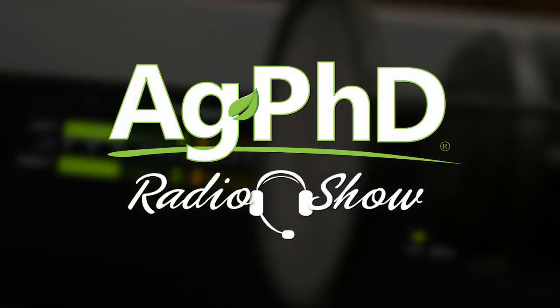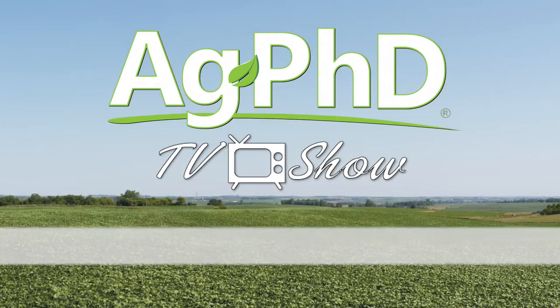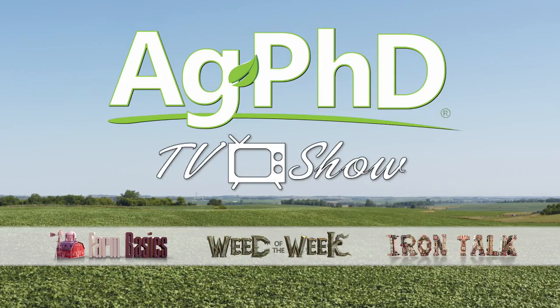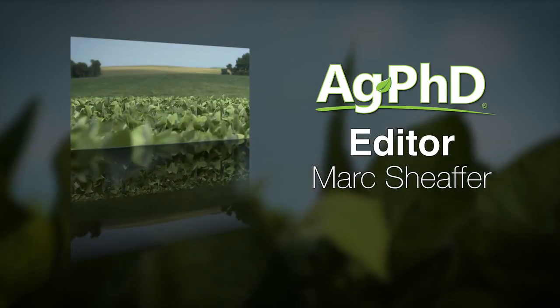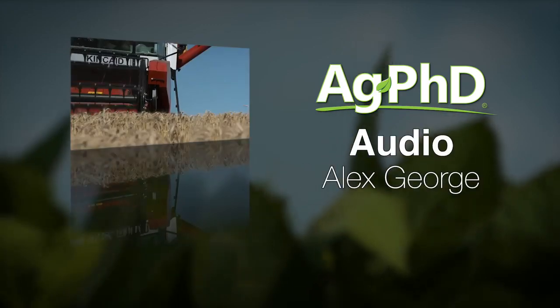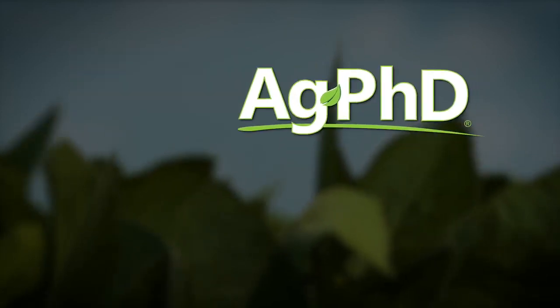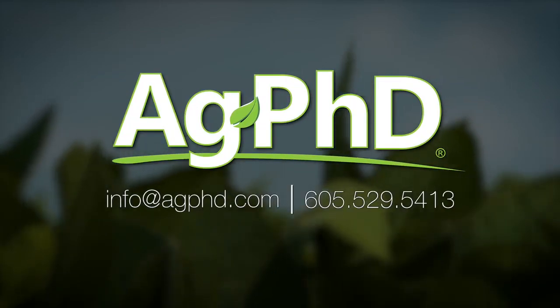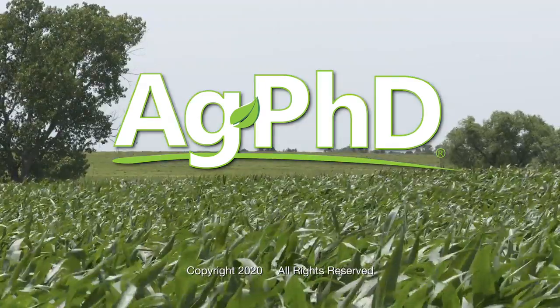That's all the time we have for today's show, but before we go, we want to invite you to check out the Ag PhD radio show. We're on Sirius XM channel 147 at 2 PM Central each weekday. Please watch the next Ag PhD TV show as well — we'll have another Weed of the Week, Farm Basics, Iron Talk, and a whole lot more. I'm Darren Hefty, and I'm Brian Hefty. Thanks for watching Ag PhD.